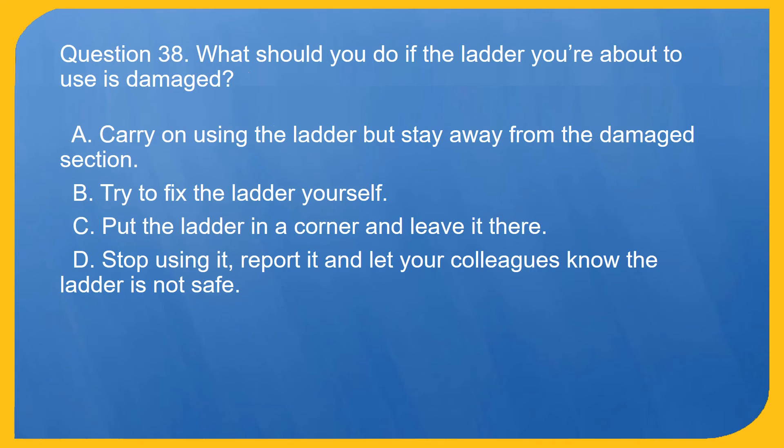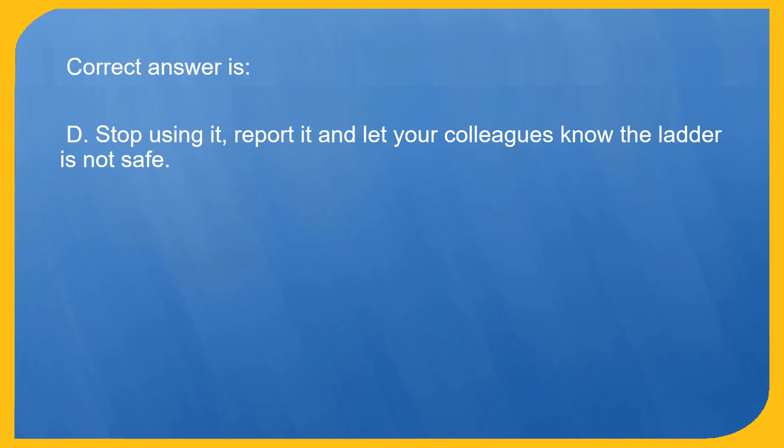Question 38. What should you do if the ladder you're about to use is damaged? A. Carry on using the ladder but stay away from the damaged section. B. Try to fix the ladder yourself. C. Put the ladder in a corner and leave it there. D. Stop using it, report it and let your colleagues know the ladder is not safe. Correct answer is D. Stop using it, report it and let your colleagues know the ladder is not safe.